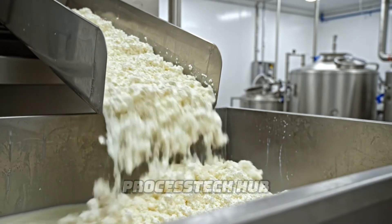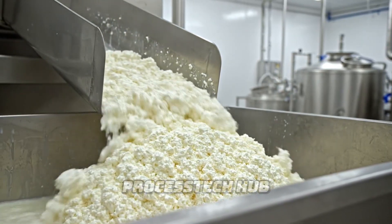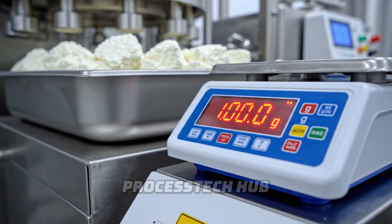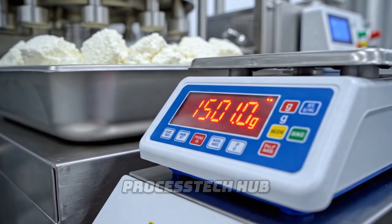After the milk has sufficiently coagulated, the resulting curds are carefully separated from the whey and moved to the next stage. Precision is key here: as the bin fills, the digital scale rapidly counts up, settling exactly at 1,501 grams.